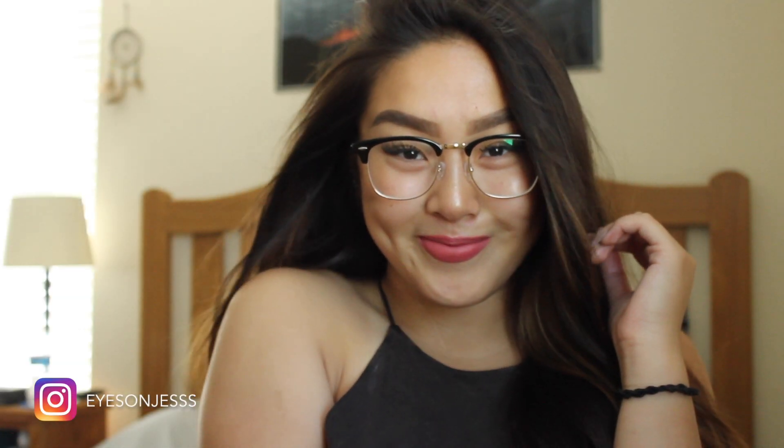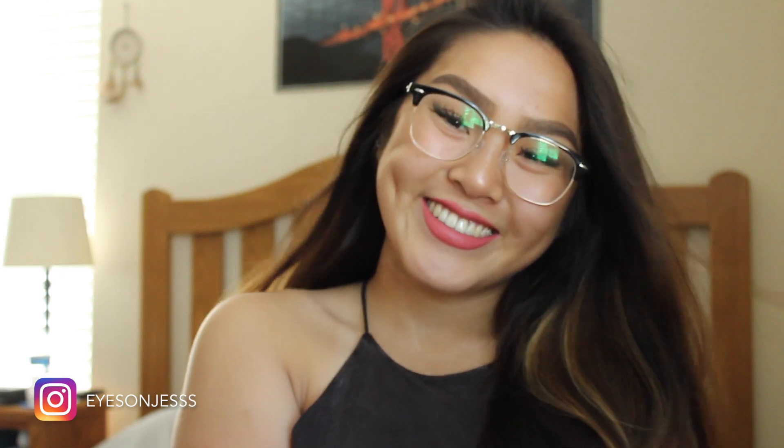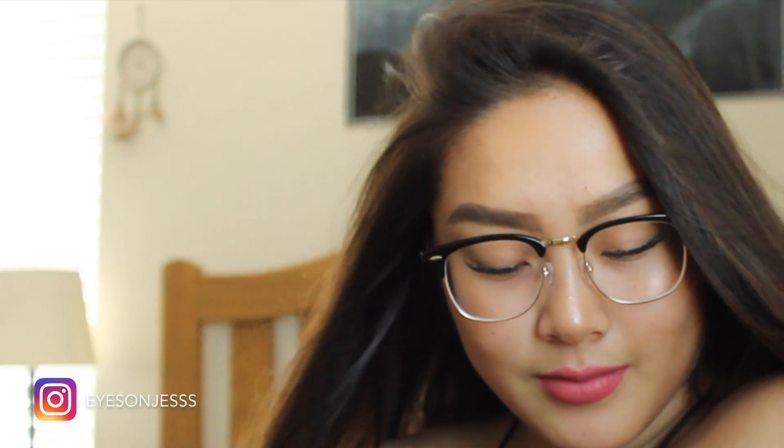Hi everyone, welcome back to my channel. Today we'll be doing this summer glowy makeup look. It's actually a really simple look, so if you like what you see, please keep on watching.